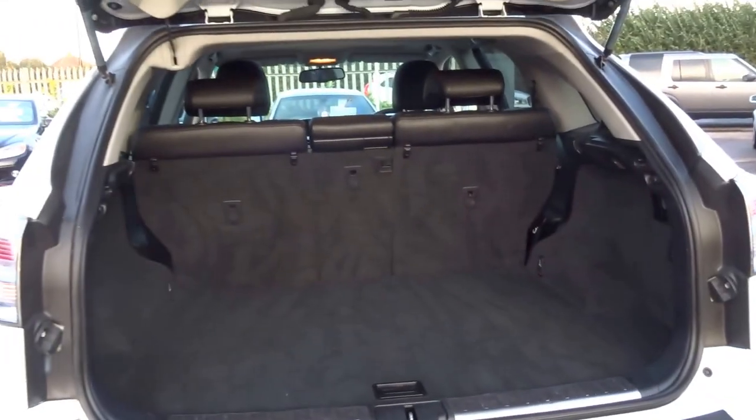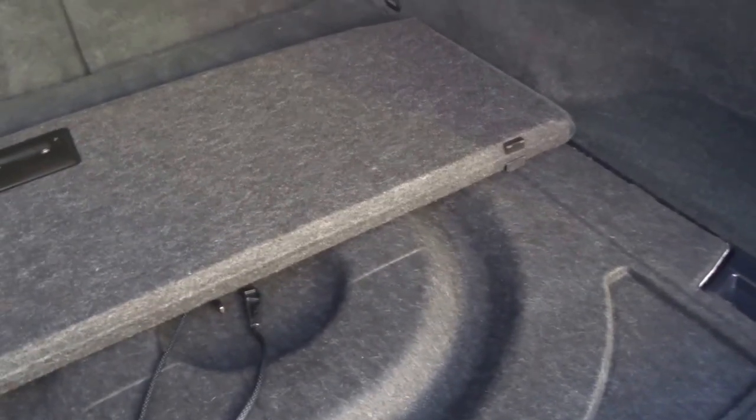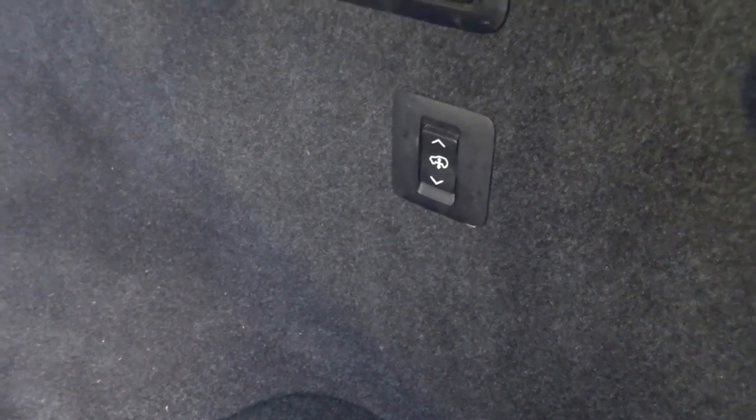Let me show you the boot. You've got a cavernous boot with fold-flat seats, and under the boot floor you've got a full-sized spare wheel. This area also houses all of your battery and electric motor components for the hybrid. You've also got adjustable suspension for loading, so you can raise and lower the ride height of the car with that button, plus fold-flat seats and of course an electronic tailgate.